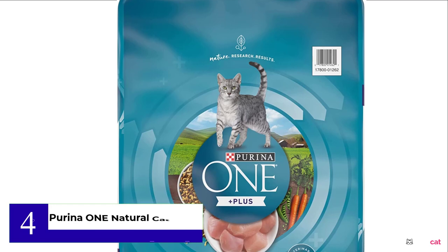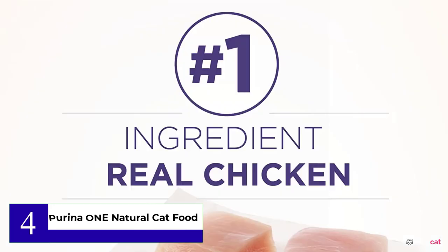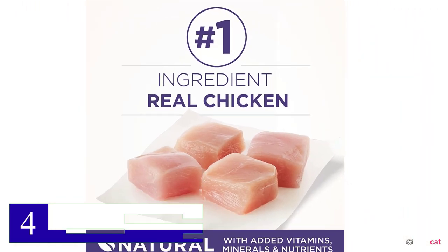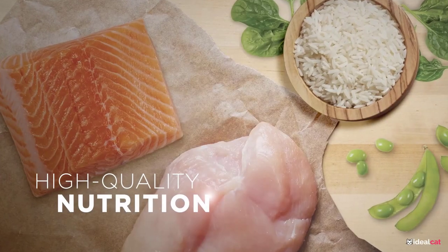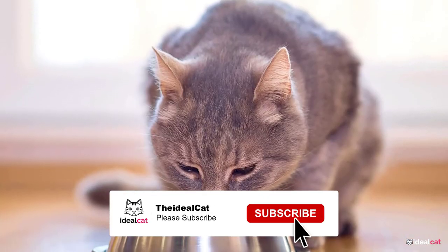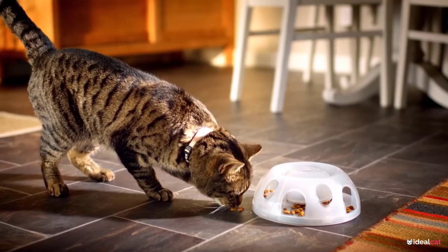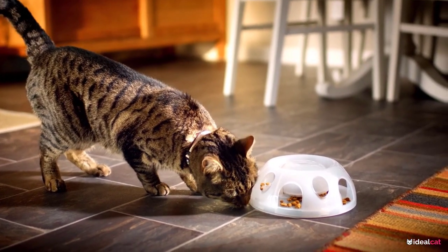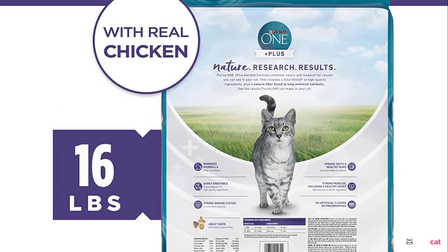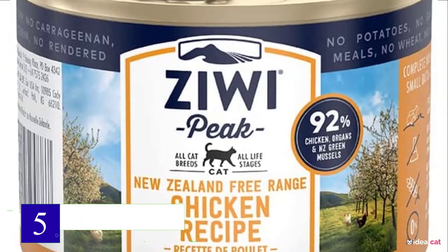Number 4: Purina One Natural Cat Food. Purina One Hairball Formula Adult Dry Cat Food is made with real chicken as the number one ingredient. This dry cat food provides 38 grams of protein per cup. The easily digestible formula contains 0% fillers and contains vitamins and minerals for well-rounded nutrition to meet 100% of your adult Maine Coon cat's requirements. The special blend uses natural fiber to help control hairballs, which Maine Coons are prone to.